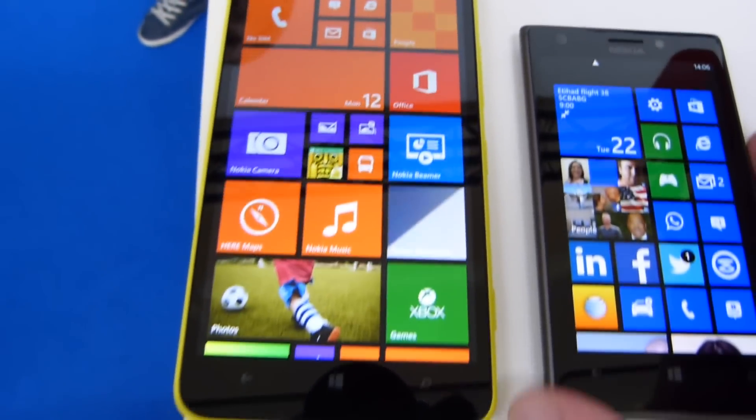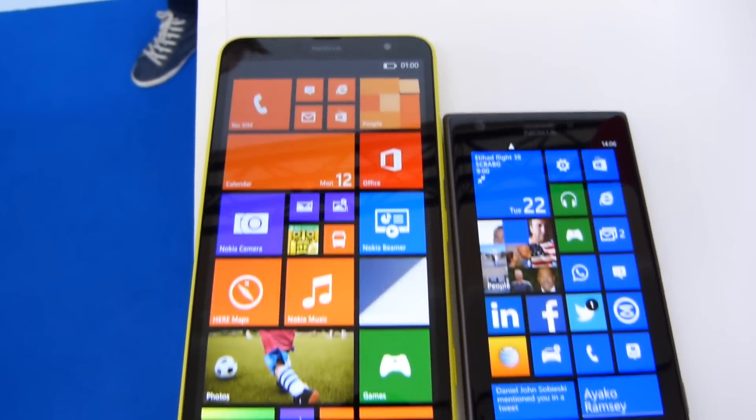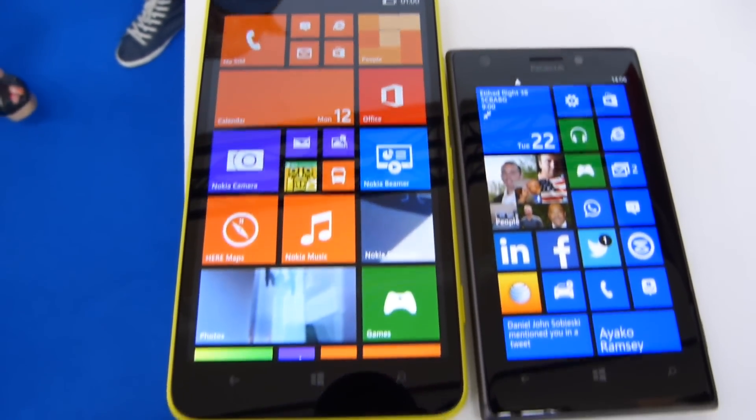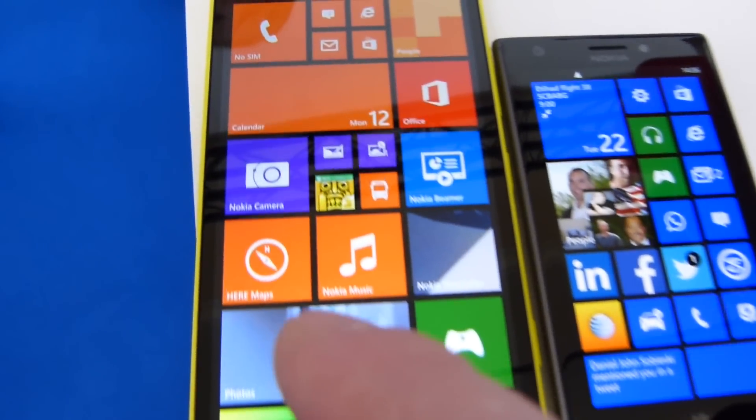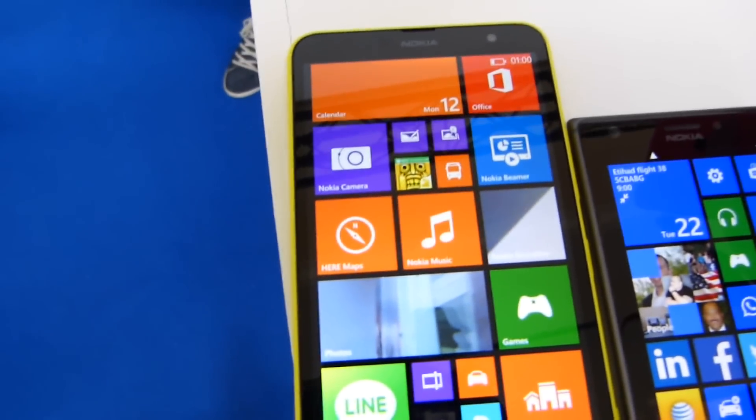As far as size is concerned, it is a big screen — a 6-inch screen. Here it is next to my personal Lumia 925, and what you have here is the quintessential Lumia device.